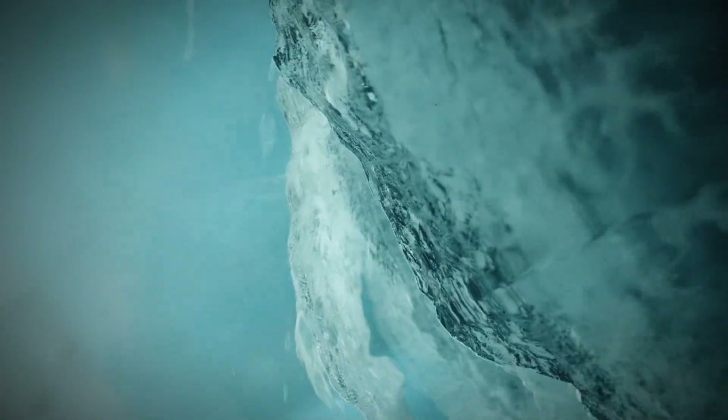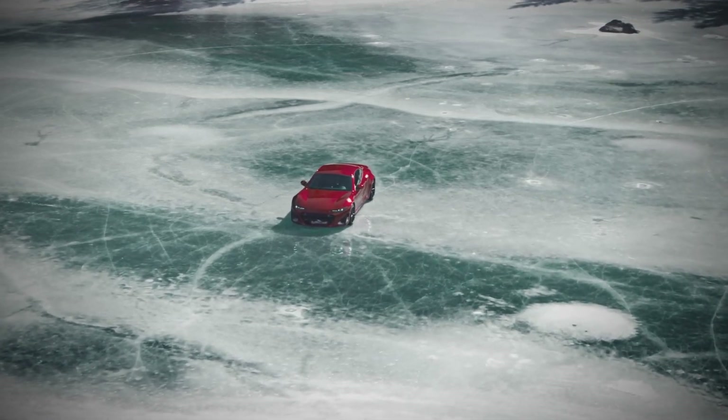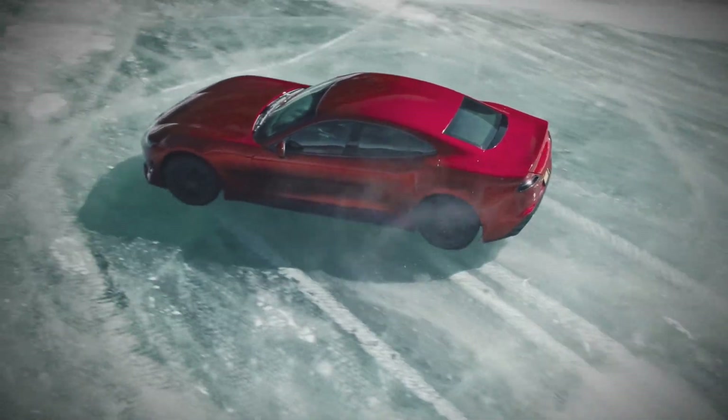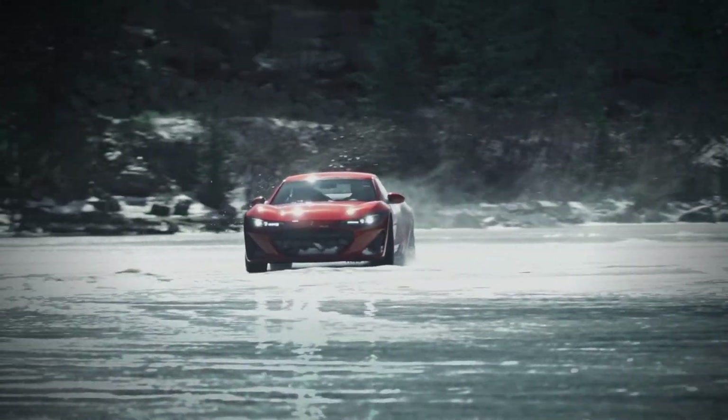Their first child three years ago was the Draco GTE Sidon, converted from the long-suffering Fisker Karma, but at the same time there was the development of a completely independent supercar, and finally it is unveiled.